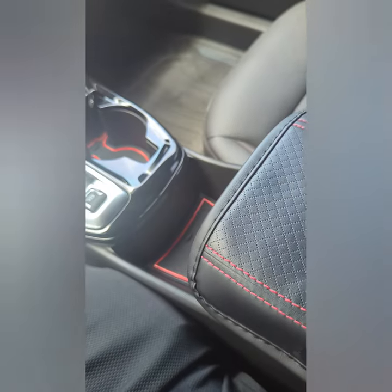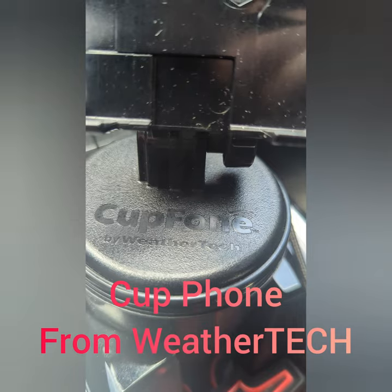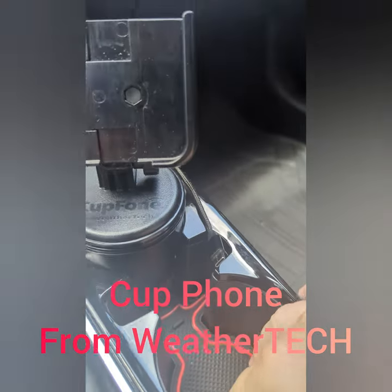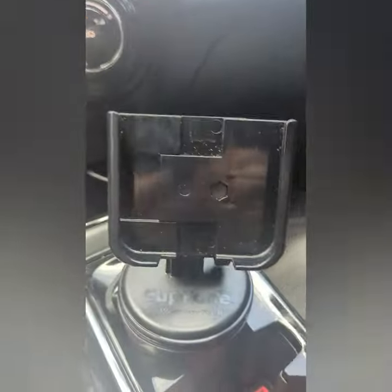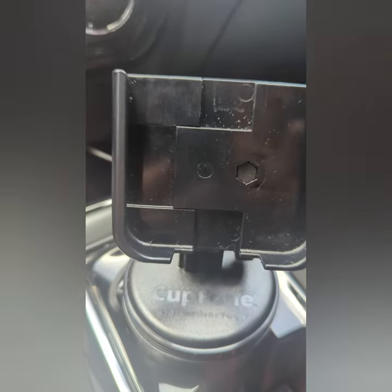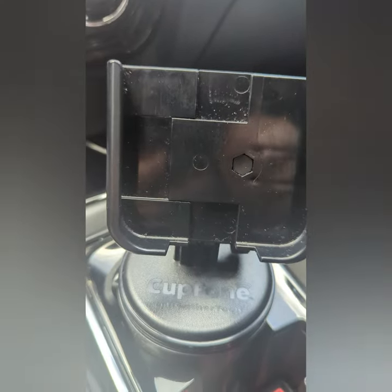That right there is from WeatherTech — it's the CupFone. I had one from my other vehicle. I put one around the back side of the cup and put it in here — it doesn't move, it's really solid. When you put the phone in there it holds it nicely and you can see your music and change it easily, so you don't wear out the buttons in your car. I find the CupFone to be very handy.